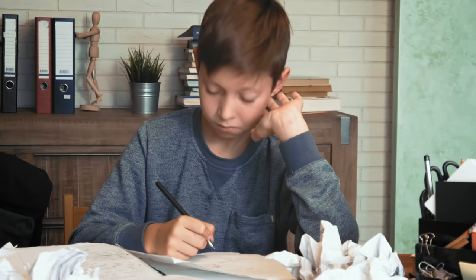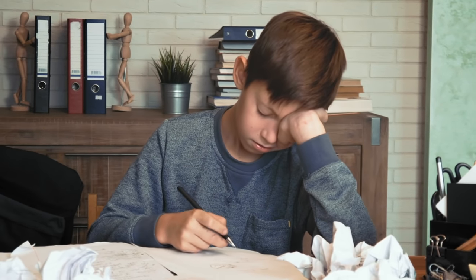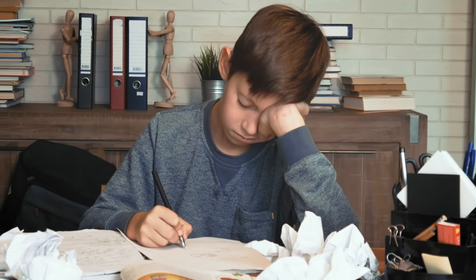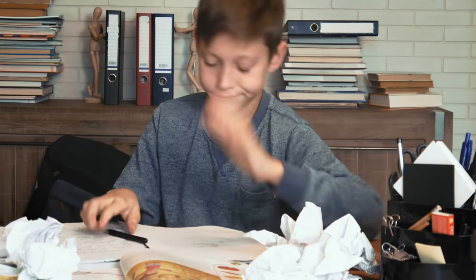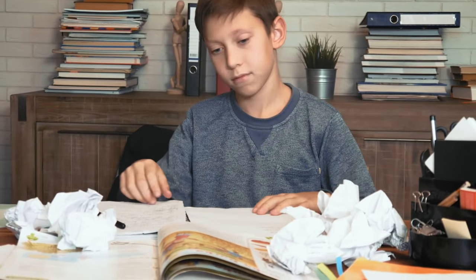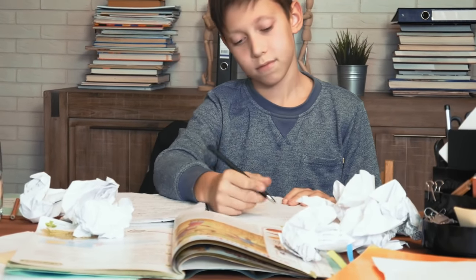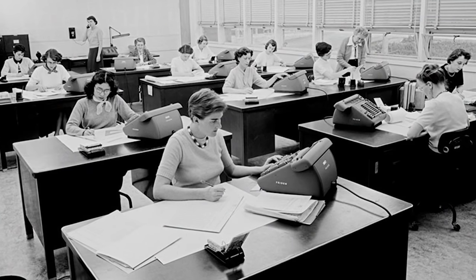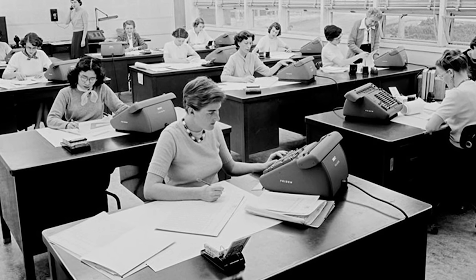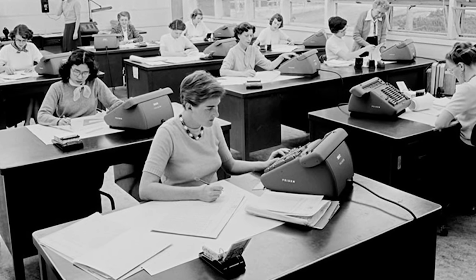Okay, you ready? Have you ever had to do a really hard math problem? Like maybe a word problem with a lot of steps? If you did, you probably know that some problems are really complicated and take a long time to solve without help. And the same goes for these human computers — even though they were really good at math, some problems were just too long or too difficult for them to easily solve on their own.